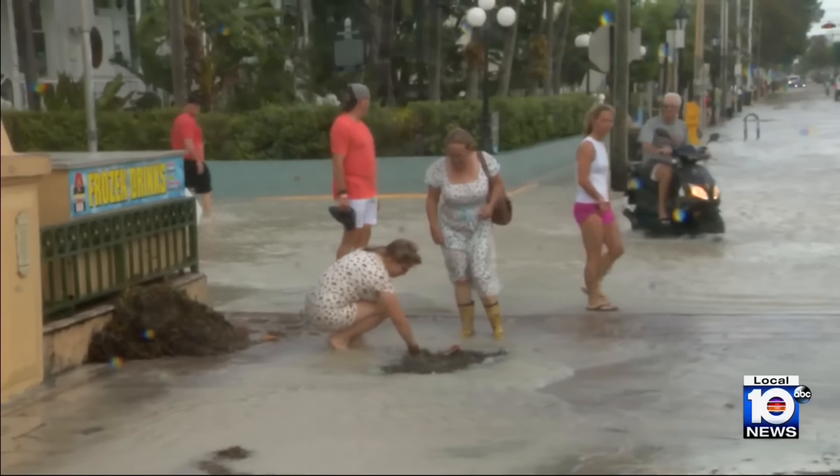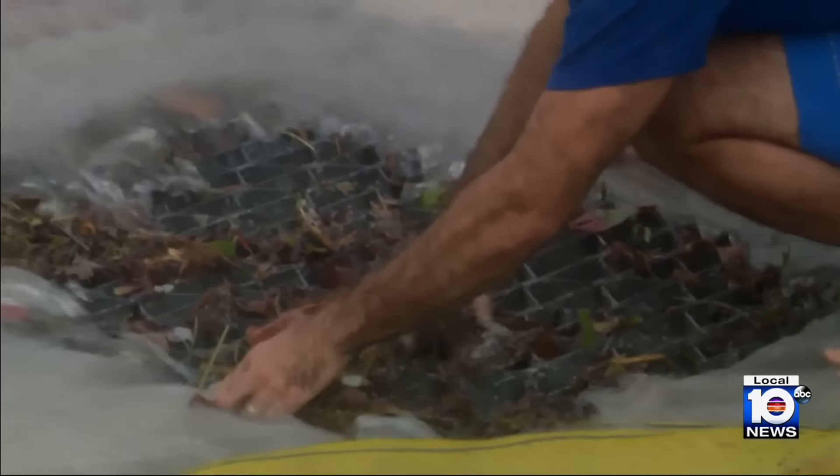Come daybreak, residents were jumping into action to clean out clogged storm drains. In Spanish, she says this is a reoccurring issue and nothing is being done to fix it.